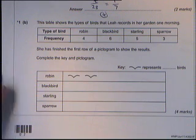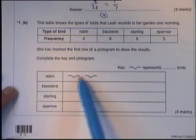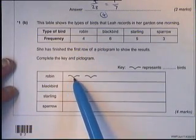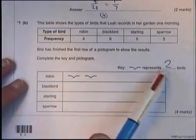The next question shows a pictogram — a question where pictures represent how many things are happening. Over here we have two bird pictures for robins, and two pictures stand for four robins. So each picture must stand for two birds. I'm going to put two in to complete the key.